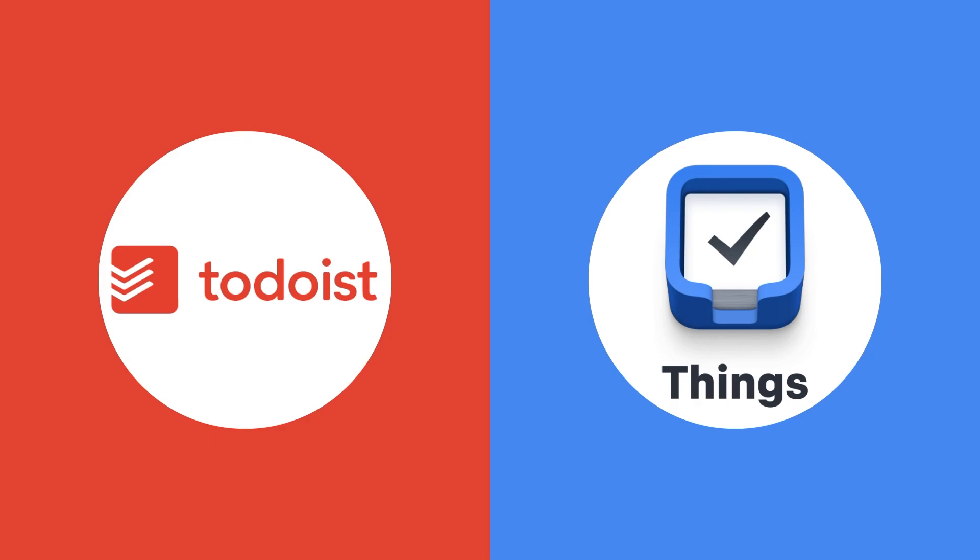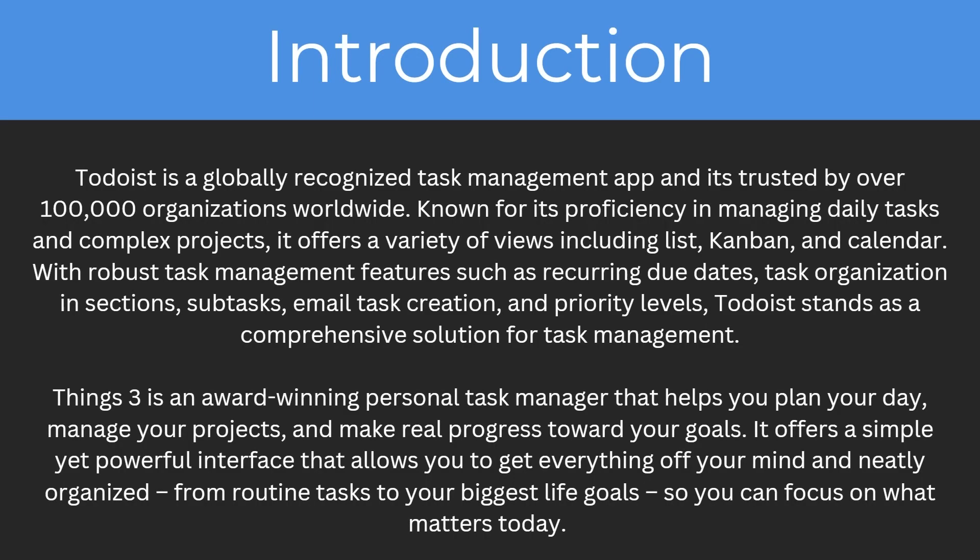Hello and welcome back to another video. Today we're going to be looking at Todoist versus Things Free and comparing them both to find out which is the best task manager. By the end of this video you're going to understand everything you need to know about both of these apps and the key differences between them so you can work out which one's a better fit for you. So let's start with an introduction.